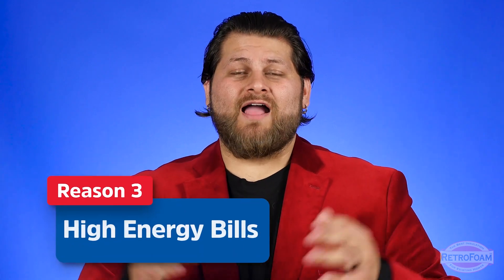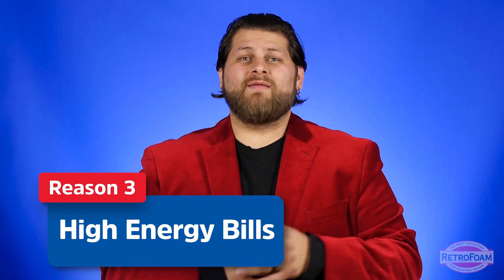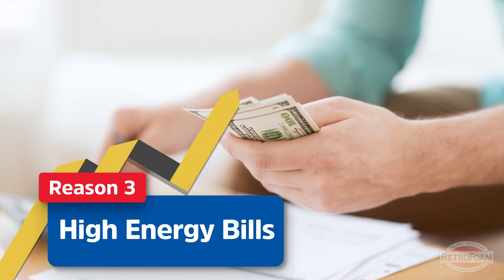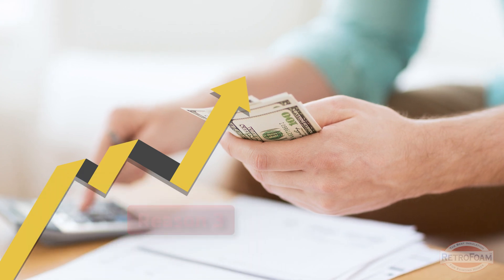The final and possibly most painful sign that you need to update your exterior wall insulation is that your bills are higher than you think they should be. Maybe over the past year or two your bills have steadily gone up. If you're looking at your energy consumption over the past few months or years and you see it going up, you should definitely think about exterior wall insulation.